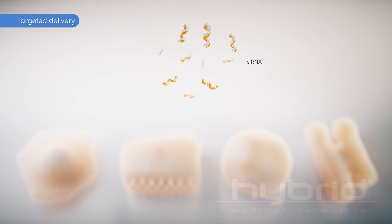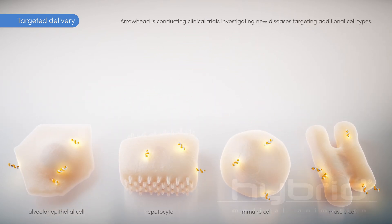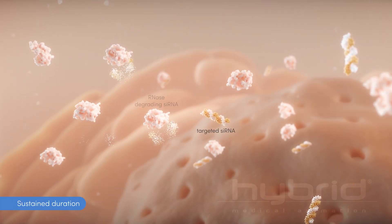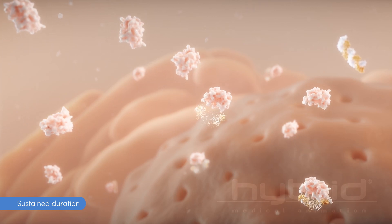First, targeted delivery of the siRNA molecule inside specific cells in the body. Second, achieving a sustained duration of action, since most siRNAs are inherently unstable and degraded easily.